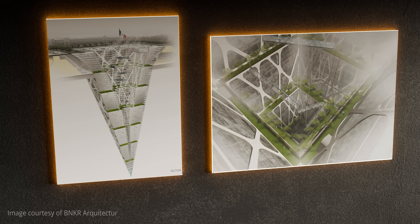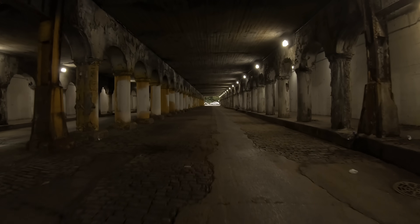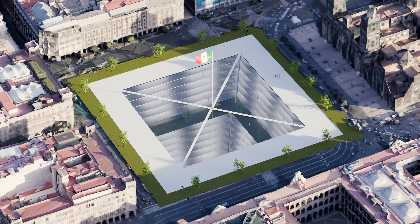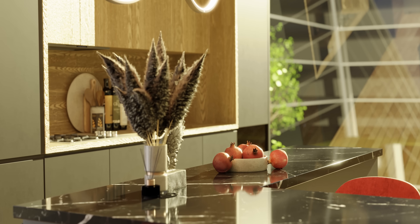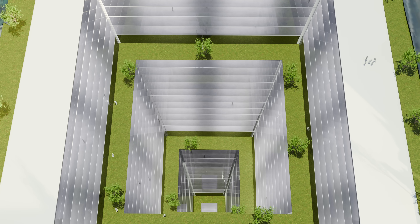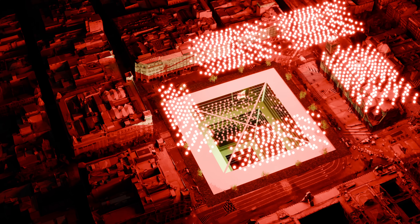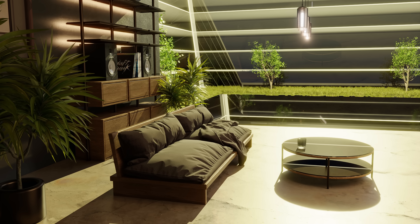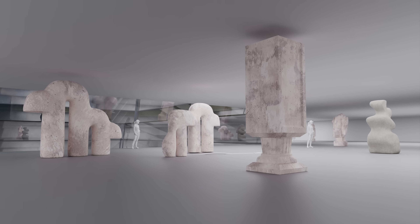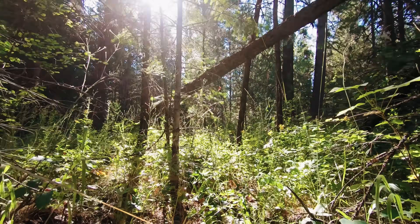The Earthscraper's design includes an open central void extending from top to bottom, which maximizes natural light penetration and ventilation to the lower levels, addressing some of the typical challenges associated with underground structures. At the surface, the top features a glass roof also serving as an urban plaza, allowing natural light to filter down into the depths, creating a bright and inviting environment. The concept aims to provide homes for 100,000 people, maximizing land use in densely populated urban areas. In addition to residential areas, the Earthscraper would include floors dedicated to museums, offices, commercial properties, as well as levels with vegetation and parks, simulating the experience of being outdoors.